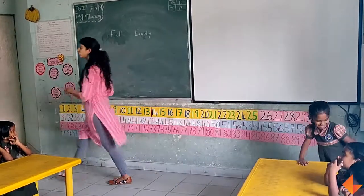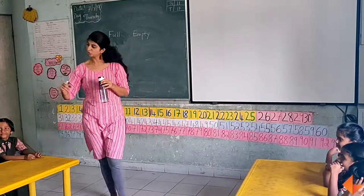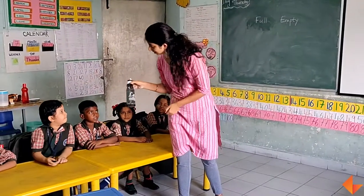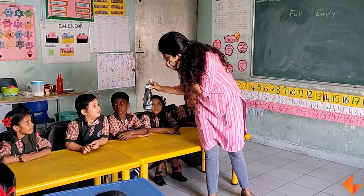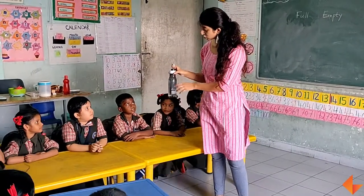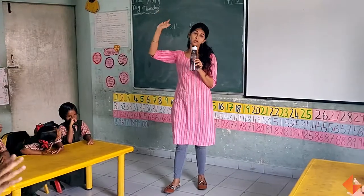Who is going to come and tell me? You tell me — what is this? Is this full or empty? Yes, this is full. And this is the bottle. So this bottle is full. Can we say it together? This bottle is full.